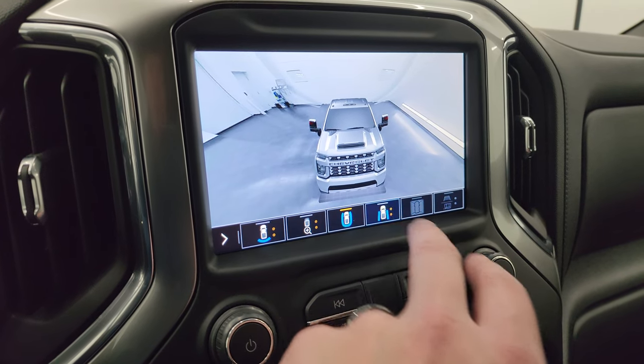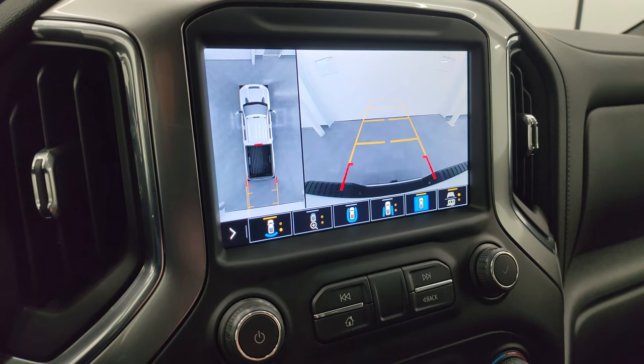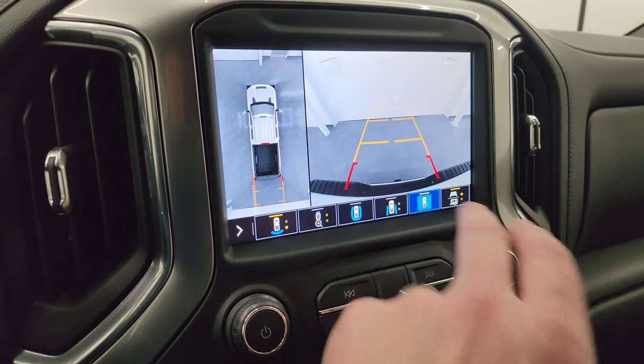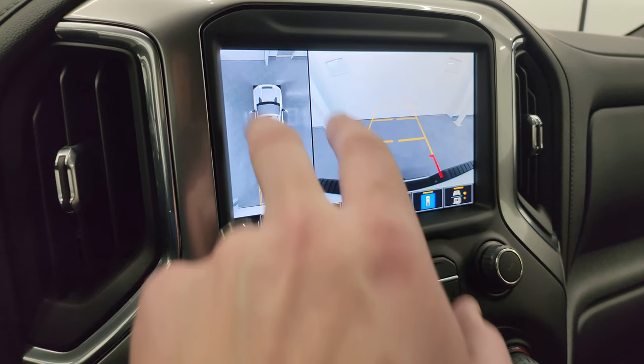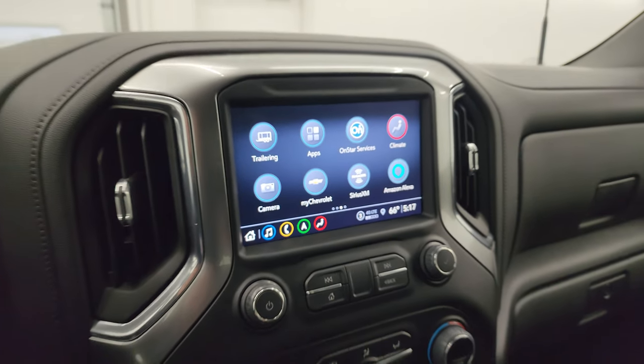You can look behind, down the sides, and then your backup camera right there. You get the 360 cam as well — so that works nicely. Really a cool system to have.